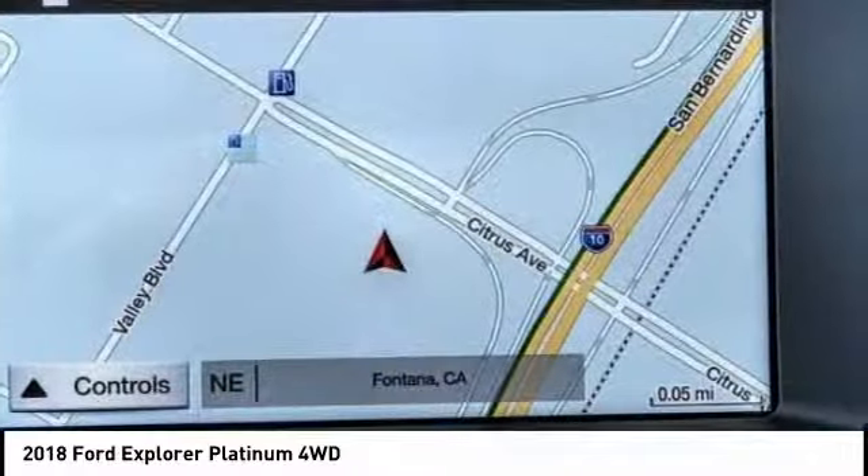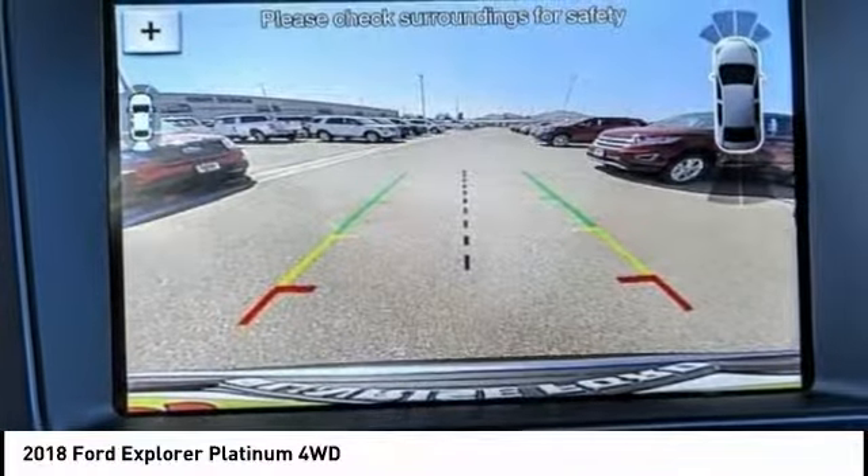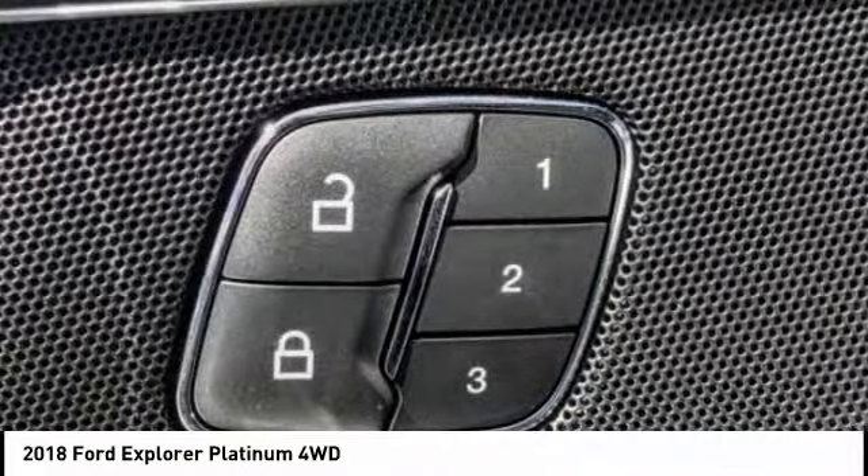Navigation system, anti-lock brakes, backup camera, remote engine start, driver airbag, Bluetooth, air conditioning, alloy wheels, cruise control, CD player.